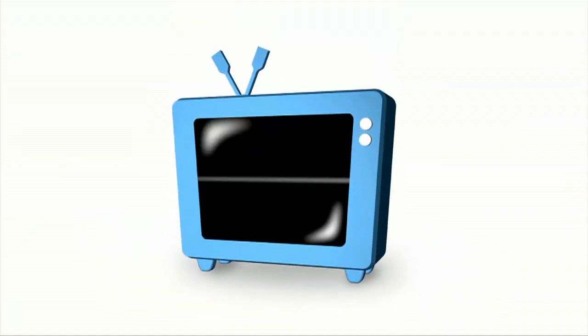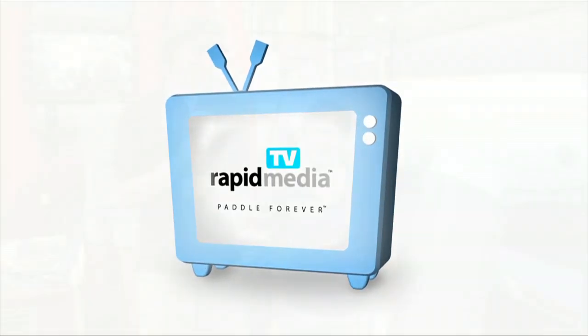Rapid Media presents Rapid Media TV. Scott McGregor here with Rapid Media TV, and I'm in the AIR booth at Outdoor Retailer with Sheena.